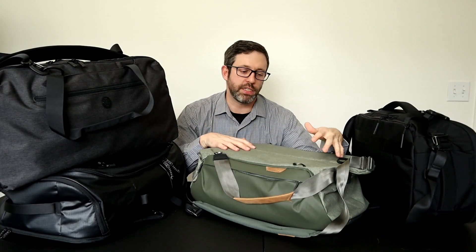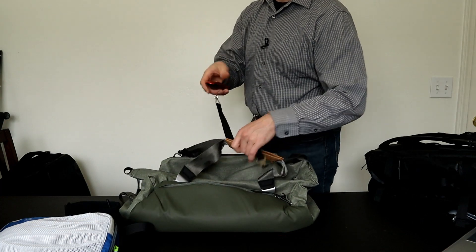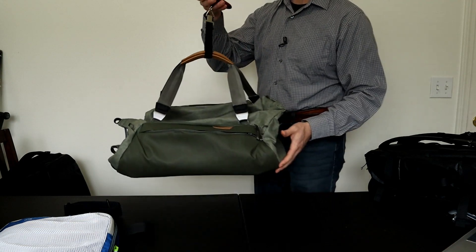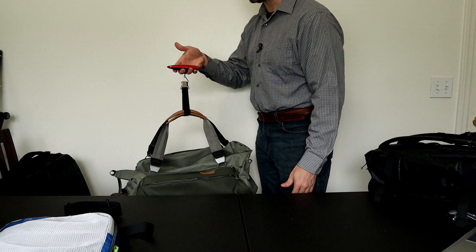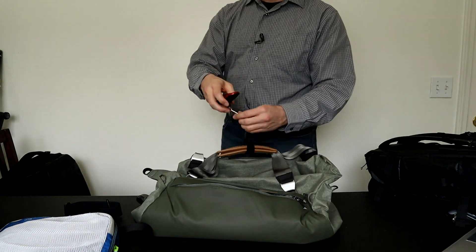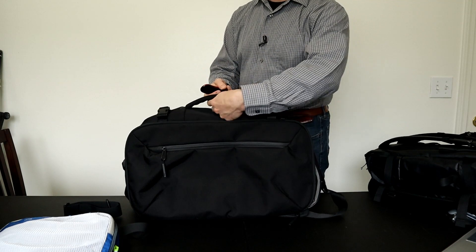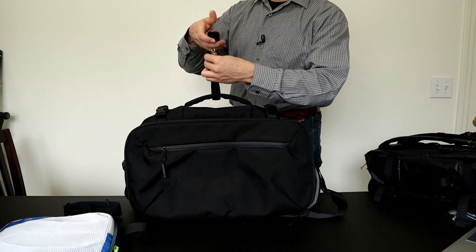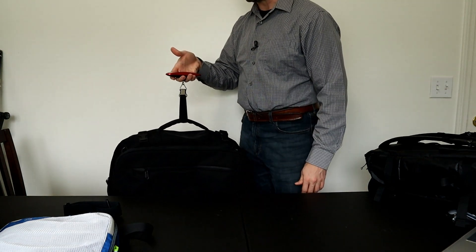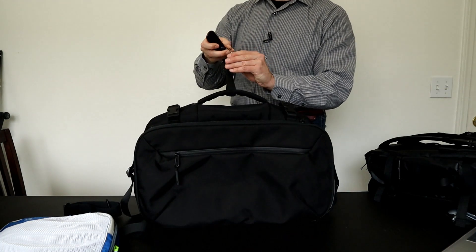If you're looking to trim weight, the Peak Designs duffel wins here. At just 2.0 pounds, this thing is pretty minimalist as far as duffels go — there are definitely some lighter bags out there like the Patagonia Black Hole, but my scale shows it coming in at 2.34 pounds, about a third of a pound heavier than listed on their website. The Air duffel is about two and a half pounds, and despite the really thick material, it still comes in at a decent weight — I'm getting 2.54 pounds, pretty much exactly what they listed on the website.